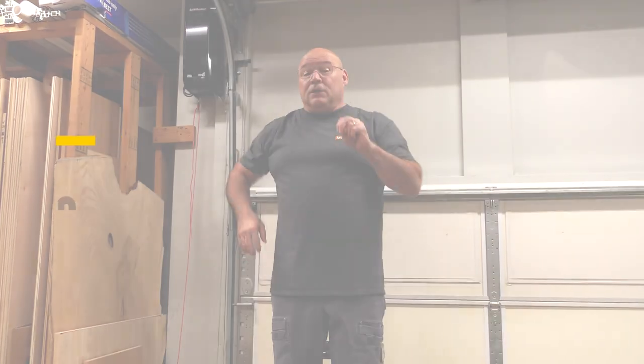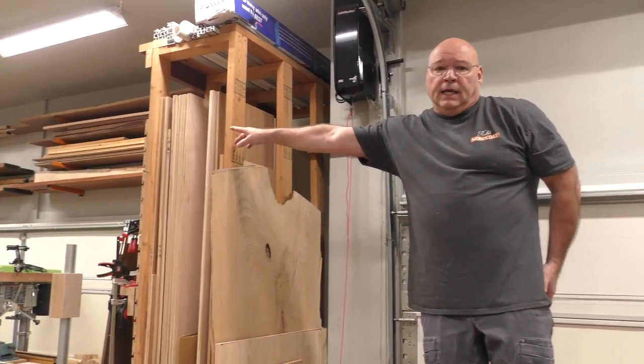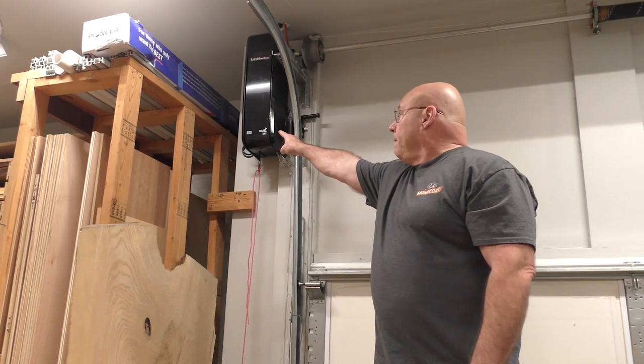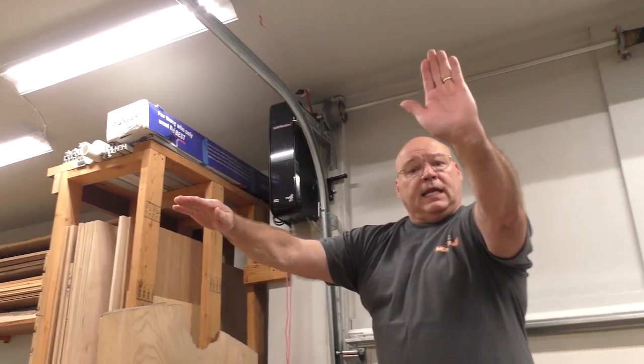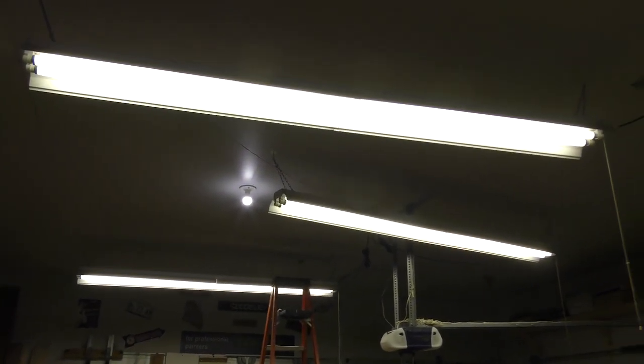Upgrade number two came about two years ago when I was in Jason Bent's shop at Bentz Woodworking. I asked what's different in here — he had closed off one of his single bay doors, and the key was a side-mount Lift Master on his double door. I put one on my single bay door. If you go back to our original videos, we always had struts and dual garage door openers right in the middle of the space.